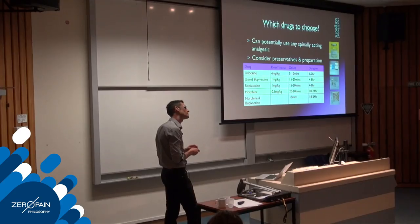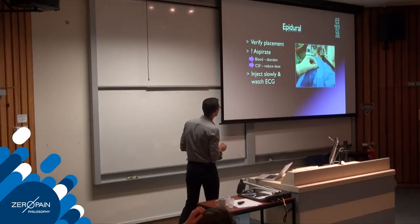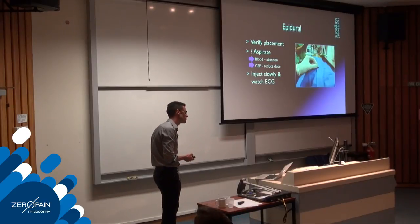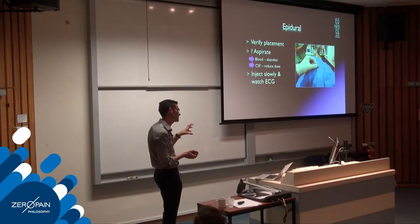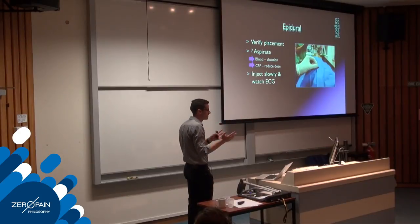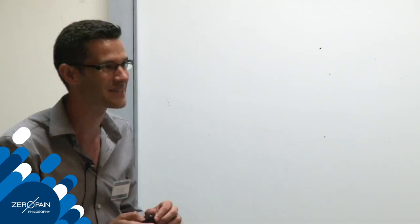If you get blood, one option is to abandon; another is to administer just the morphine without the bupivacaine. It's inconvenient when you've already drawn bupivacaine and morphine into the same syringe, so my best tip: don't discard the morphine vial until you know you don't need the rest of it.